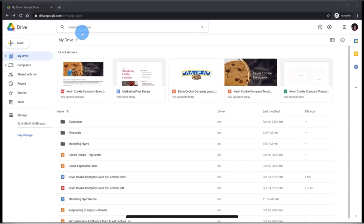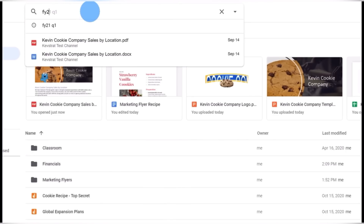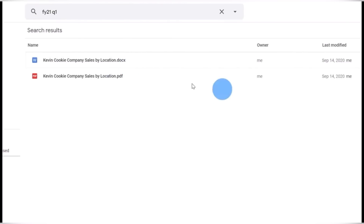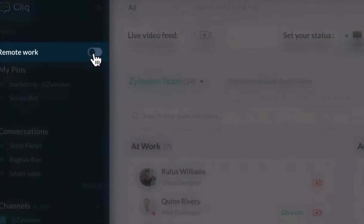On the other hand, Google Drive provides a solid foundation for file storage and sharing. While it offers collaboration, I would say it's more suitable for personal usage. Zoho WorkDrive has more collaboration features that are more suitable for business purposes.